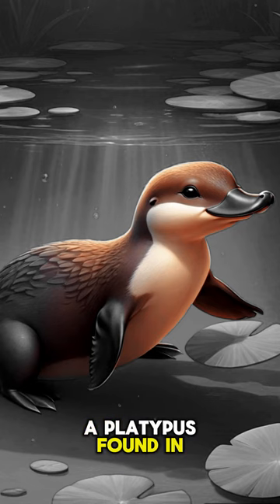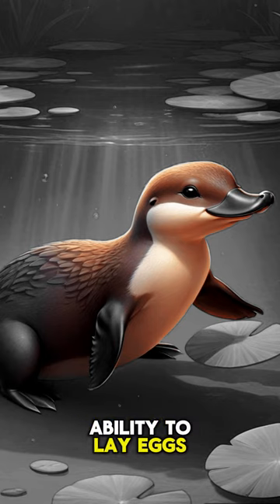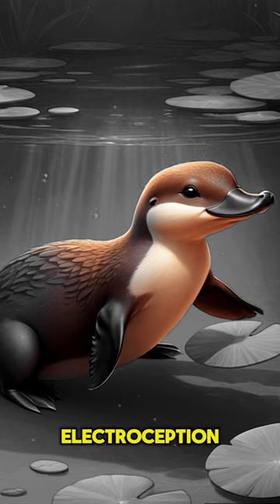Platypus. Found in Australia, the platypus is a mammal with a duck-like bill, webbed feet, and the ability to lay eggs. It's one of the few venomous mammals and also has electroreception, allowing it to detect electric fields produced by prey.